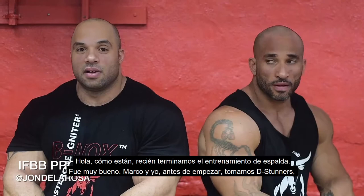Guys, we just finished up our back workout here at Star Fitness in the Bronx. Had a great back workout, Marco and I.